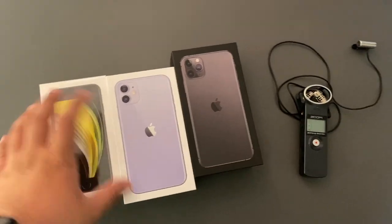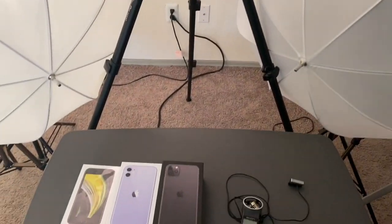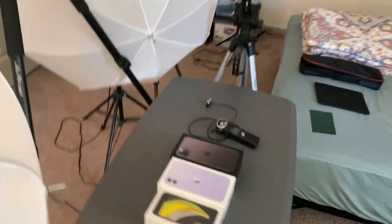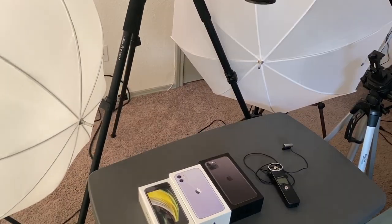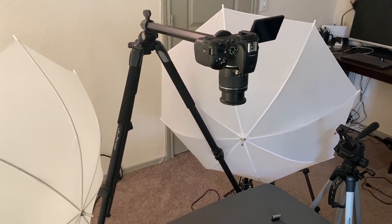Now that I've got everything in order, all I have to do is come back from the store, turn on these lights, and I'm good to go. That's why I have it all already set up and ready. This is the setup and this is what it looks like — now it's just about time to hit the road, get to the Apple Store, and pick up the new iPhones.